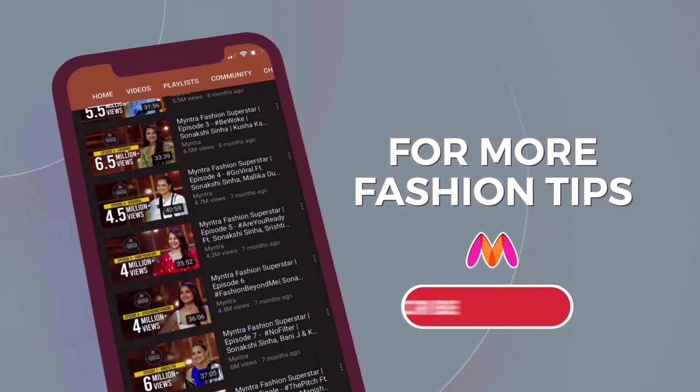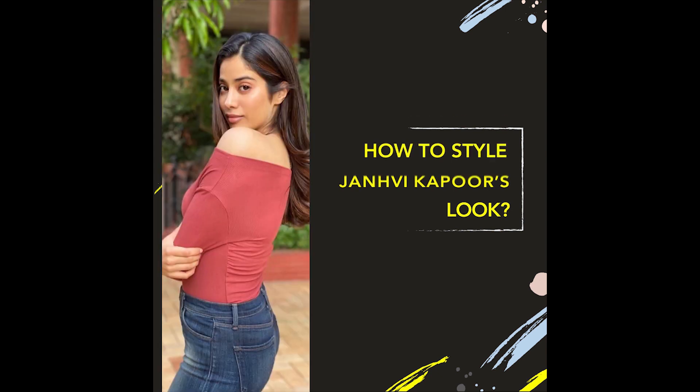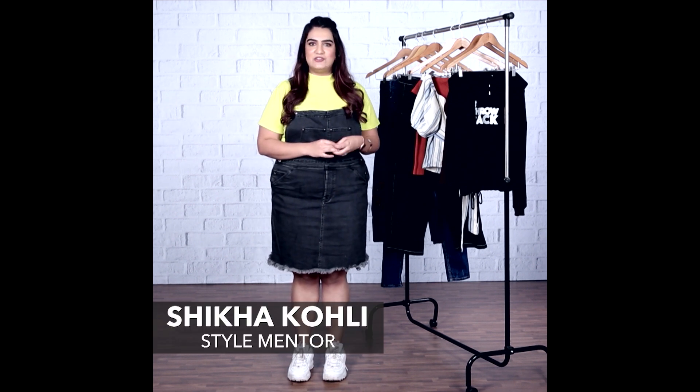For more fashion tips, subscribe to the channel and press the bell icon. Hey guys, I'm Shakha and this is B-Town Style Under 3, where we break down the latest looks of Bollywood celebrities.